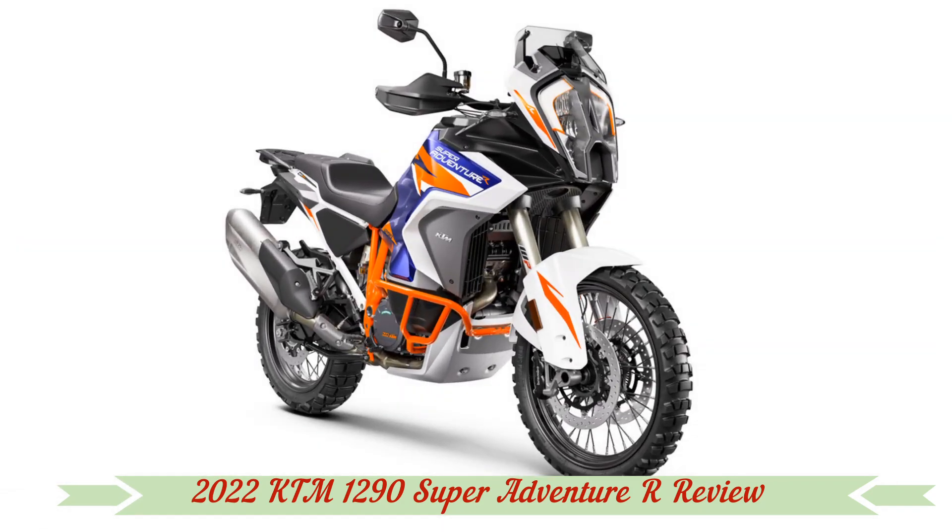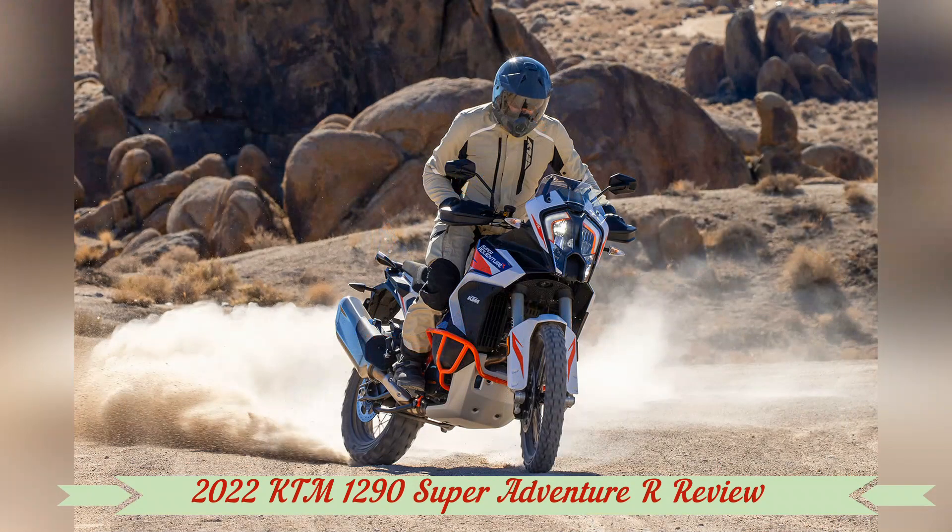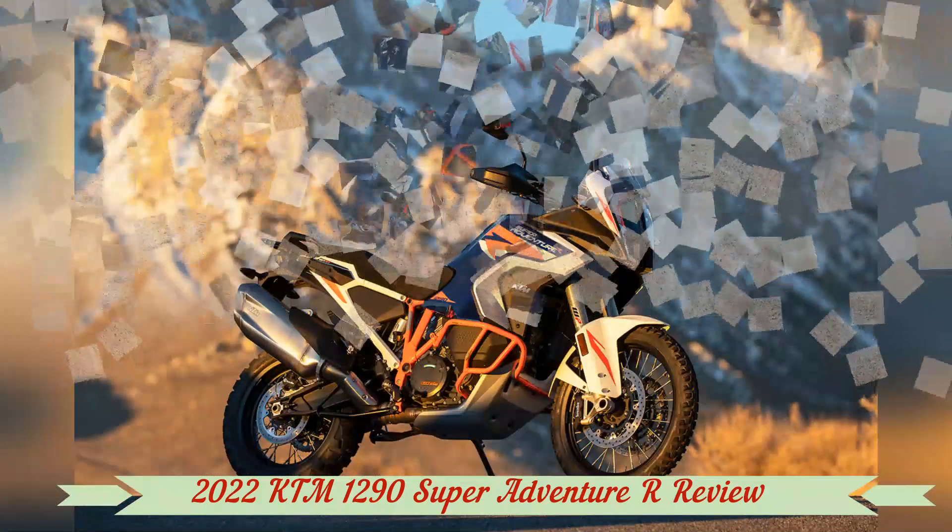This bike is the most refined Super Adventure to date, and I have to say it looks great — as long as you don't face it head-on. That's a face only KTM could love.